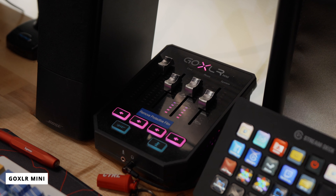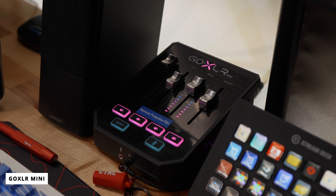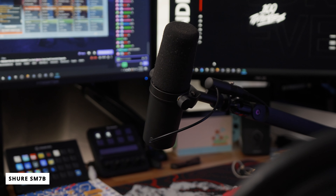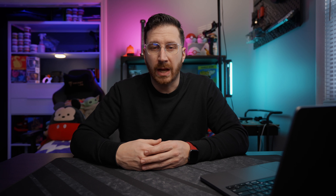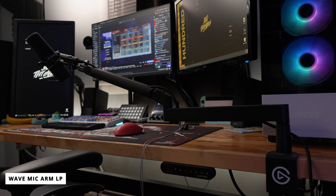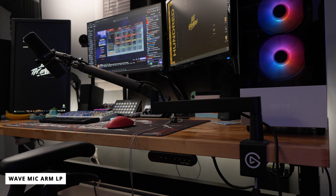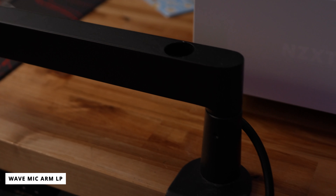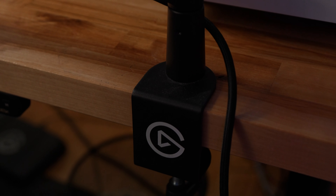Speaking of the GoXLR Mini, I'm actually rocking a GoXLR Mini in my setup as well as the Shure SM7B. Paired together these things sound fantastic and give me all the controls I want. I used to have the full-size GoXLR but that died. The Shure SM7B is being held up by the Elgato Wave Mic Arm LP — I got the low profile version because I wanted to easily push it out of the way when not in use, and I love how the cables are routed inside the mic arm itself.